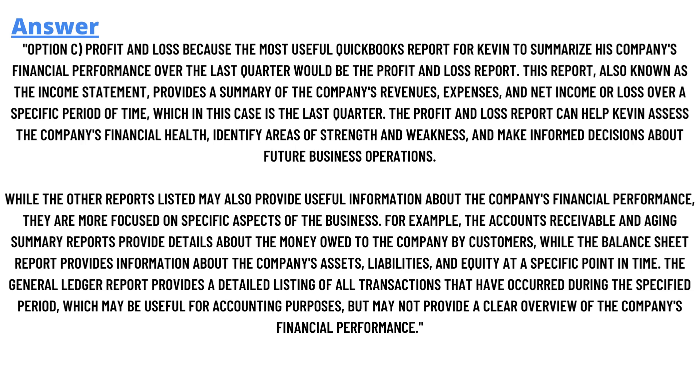While the other reports listed may also provide useful information about the company's financial performance, they are more focused on specific aspects of the business. For example, the Accounts Receivable Aging Summary report provides details about money owed to the company by customers, while the Balance Sheet report provides information about the company's assets, liabilities, and equity at a specific point in time. The General Ledger report provides a detailed listing of all transactions that occurred during a specified period, which may be useful for audit purposes but may not provide a clear overview of the company's financial performance.